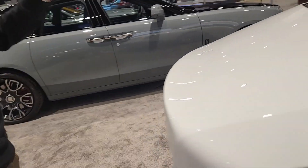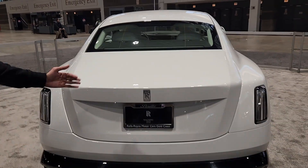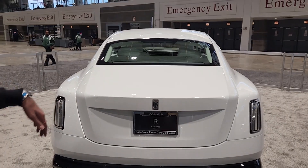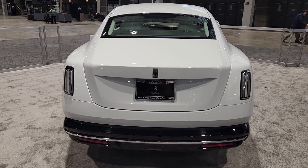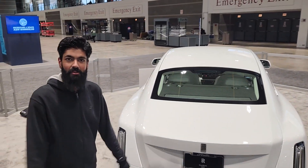Anyways, at the back, you do have this very strange duck-bill type of design, almost, at the decklid, which is kind of not very stylish in my opinion. I preferred the way it looked in, like, the Dawn and the Wraith. But whatever, it's new, it's crazy looking. It looks more like a concept Rolls-Royce with the skinnier lights. So let me know what you think of the design.